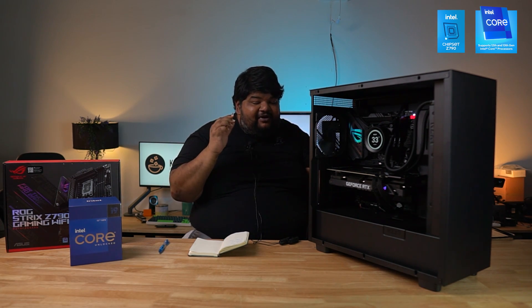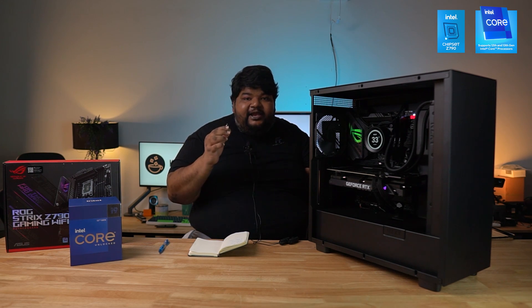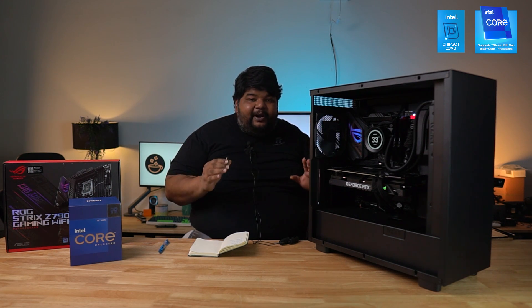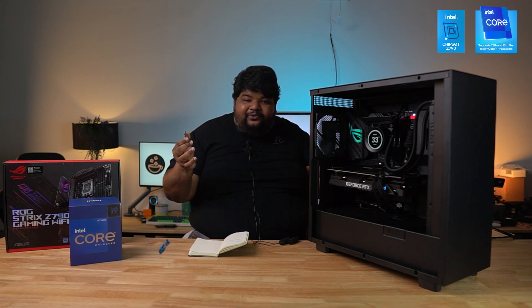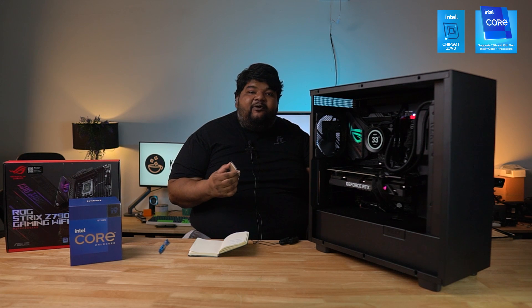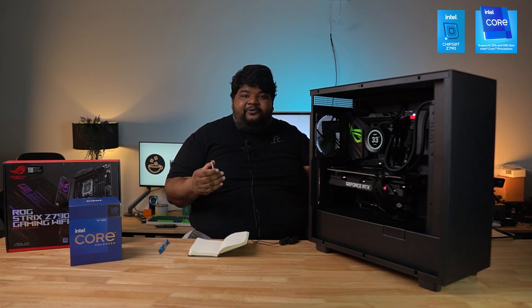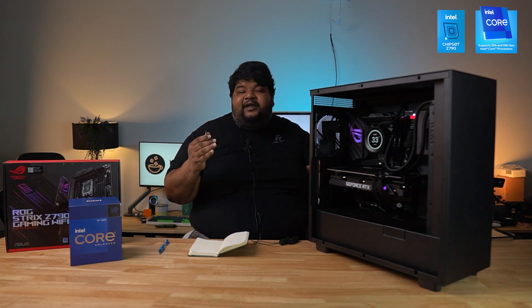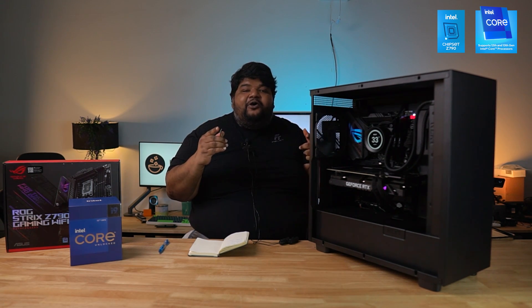The i7-13700KF retails at around $389 USD, though pricing varies by region. Hopefully in the coming weeks I'll be releasing more videos on the performance of this i7. Hit the like and subscribe, and see you in the next one.